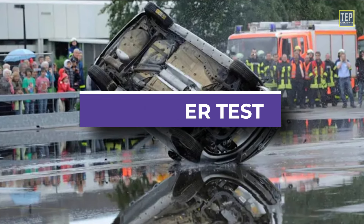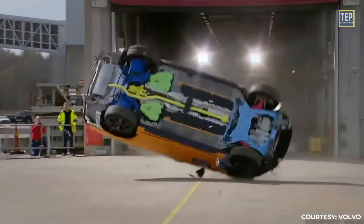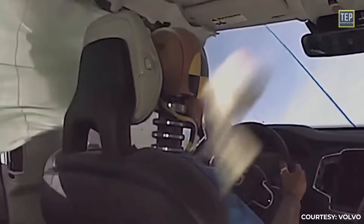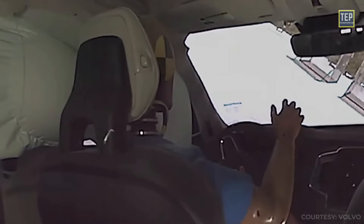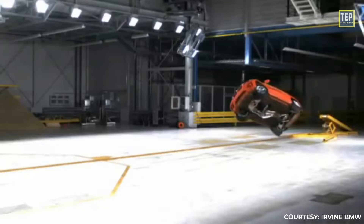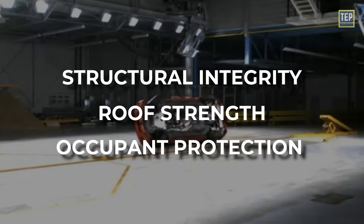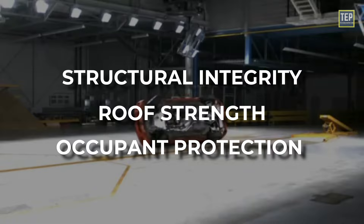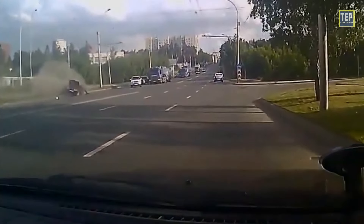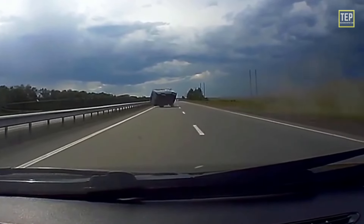The rollover test simulates a single vehicle rollover where the car is driven into a ramp or obstacle that causes it to roll over. Rollover accidents can be particularly dangerous as they can cause occupants to be thrown from the vehicle. During the test, the car is driven onto a platform or ramp, and the impact is measured to evaluate the car's structural integrity, roof strength, and occupant protection. This test is important because when driving on a highway, a driver may lose control on a sharp curve, depart the road, and roll over.